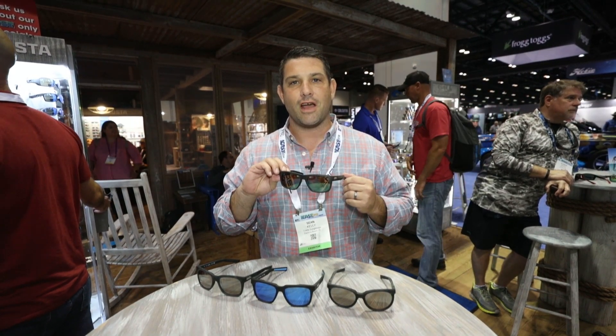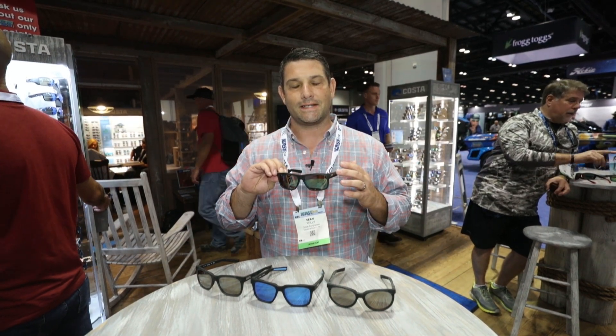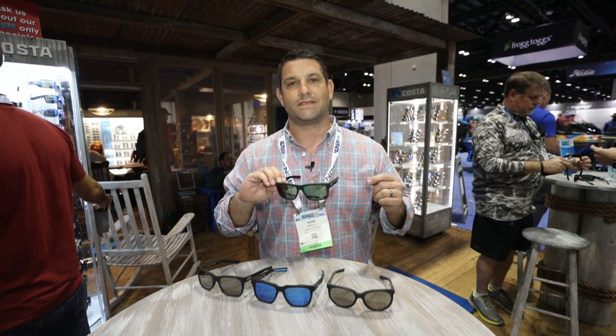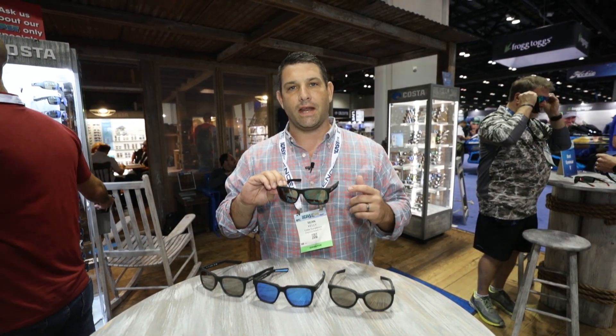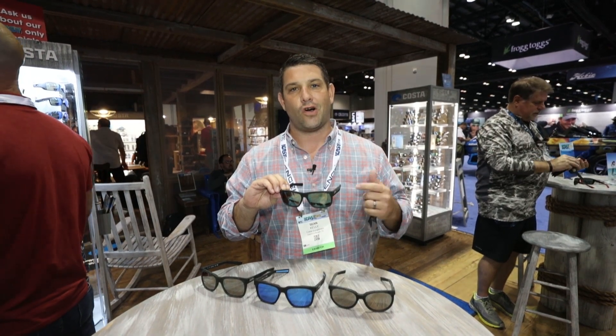We work with a company called Boreo who retrieves fishing nets out of the ocean, puts them into plastic pieces and we make a frame. This product is the only net positive sunglass in the world. Everything in it is 100% sustainable, either made from recycled materials, and it's all recyclable.